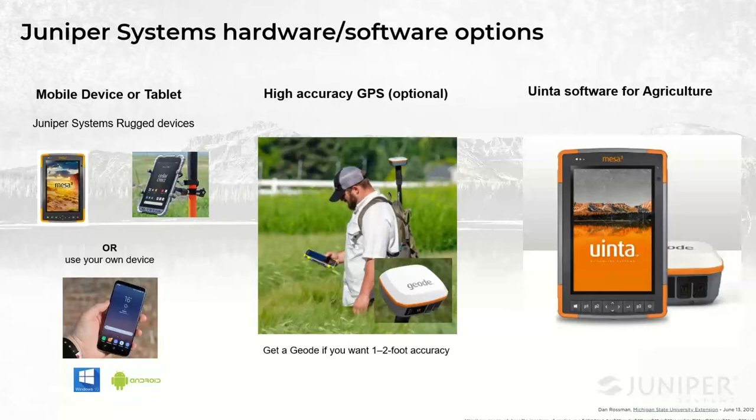Thanks everybody for joining today's webinar. My name is Trevor Brown, I'm the Uinta Software Product Manager. Before I jump into a demonstration of some examples of the Uinta software, I just wanted to let everyone know what the different components are and everything you need to make this all work.